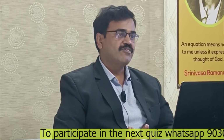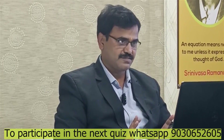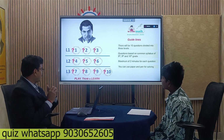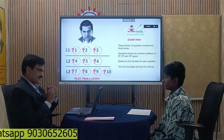Maximum 2 minutes will be given for each question. You can use paper and pen to solve these questions. The first answer only will be considered as your answer. If you change it afterwards, we won't consider the second answer. For every level, you are having a cash prize. Once you clear each and every level, you are going to get some cash prize. Are you ready? Yes, sir. All the best, Hari Keshav.